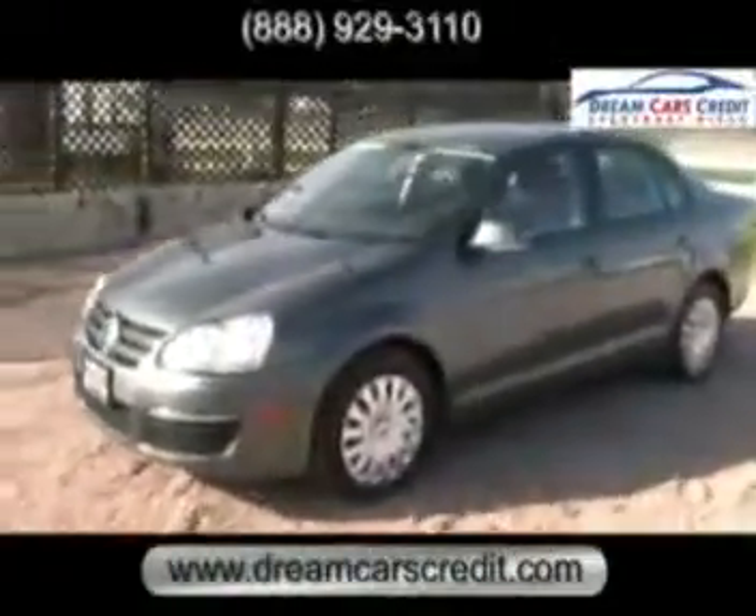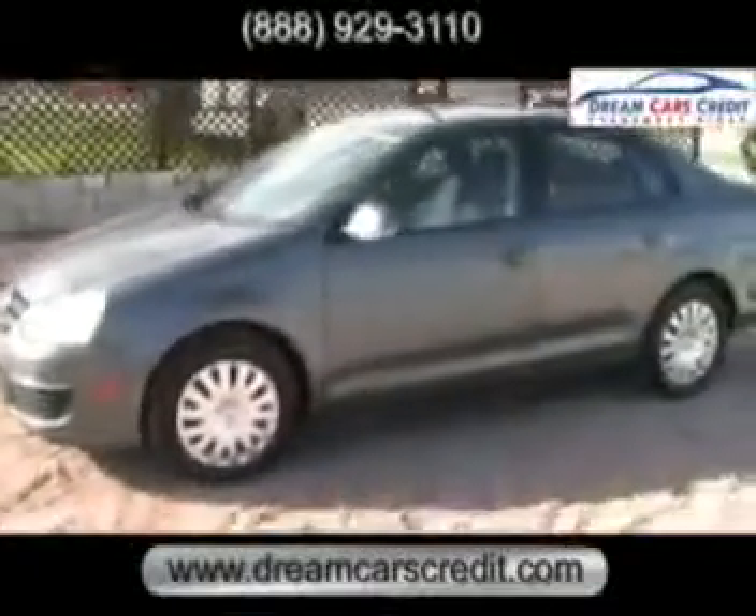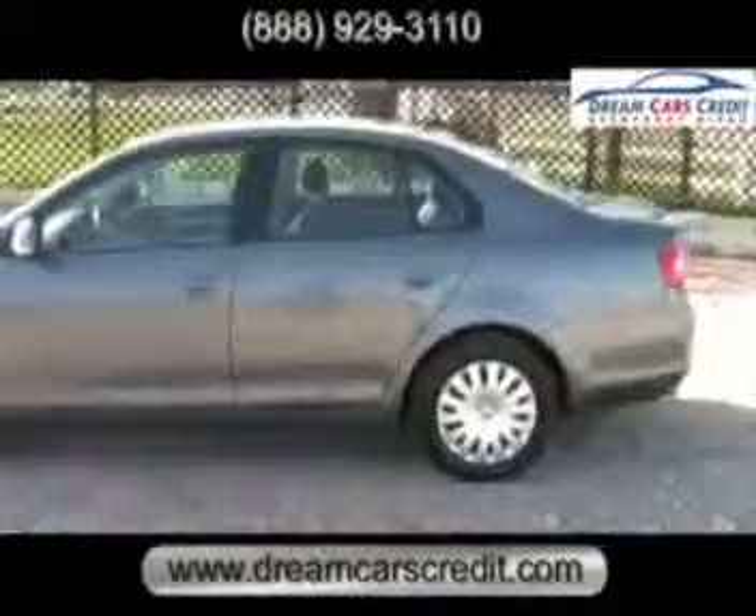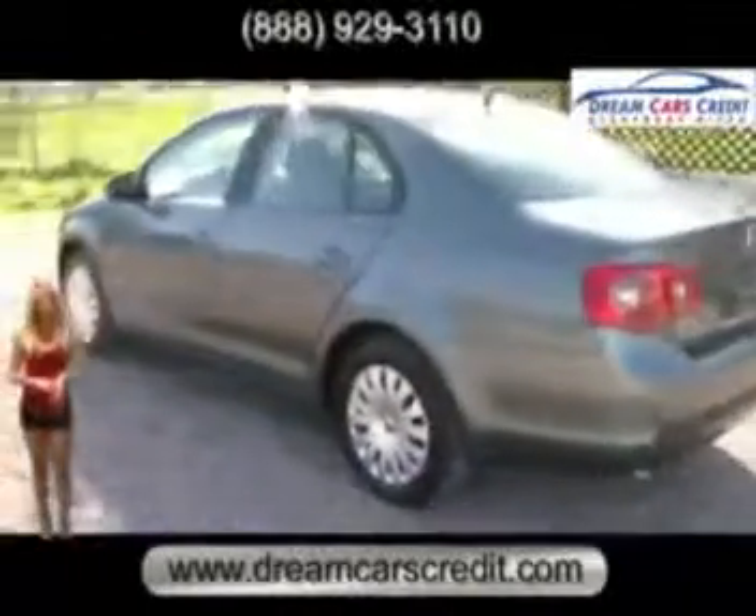This is a 2007 Volkswagen Jetta available at Dream Cars Credit. Hi, I'm Michelle Chait with Dream Cars Credit.